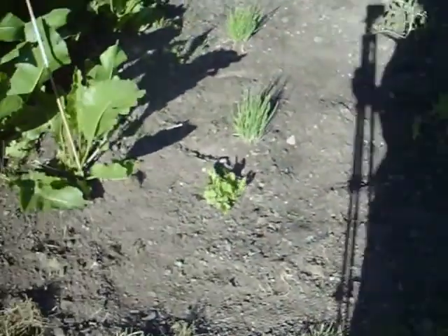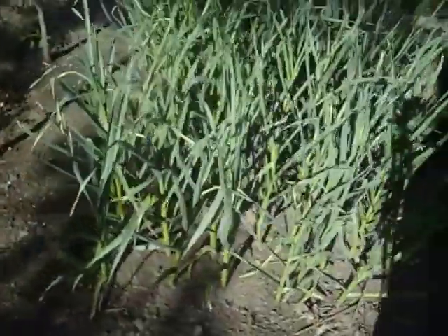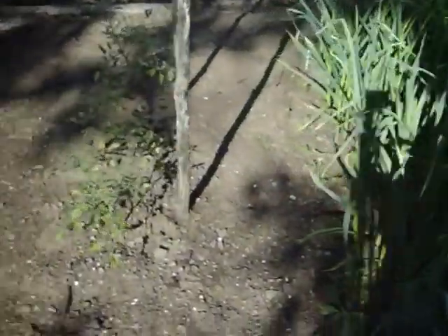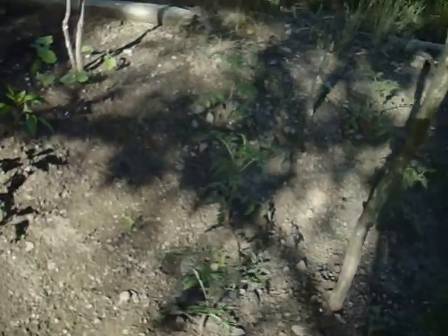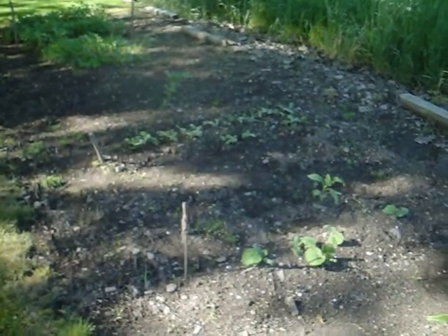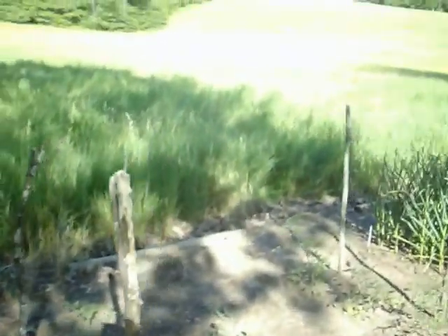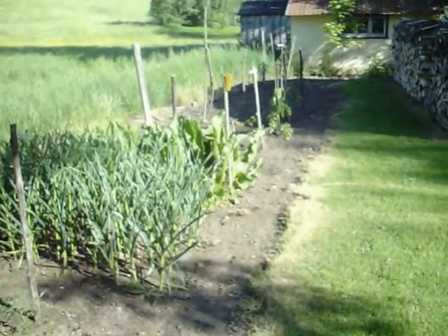Seeds aren't doing all that much. Chives have been doing extremely well — I've harvested those and we can't eat them fast enough. The garlic is doing well; I hope the underneath is doing as well as the tops. And then the red pepper plants, the potato patch over there, and some rows — I don't remember what those are, pumpkin or something — in partial shade. We'll check it out again next week or so and see how things are going.